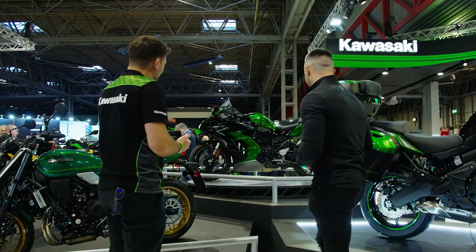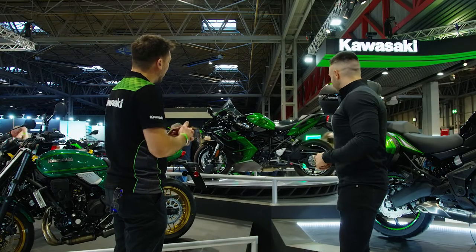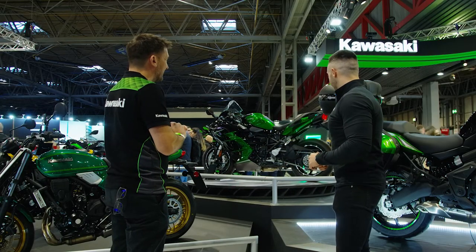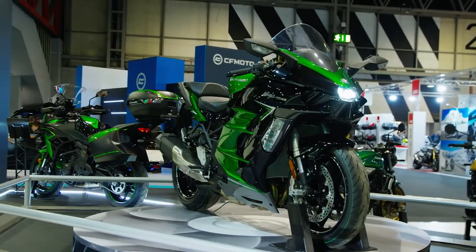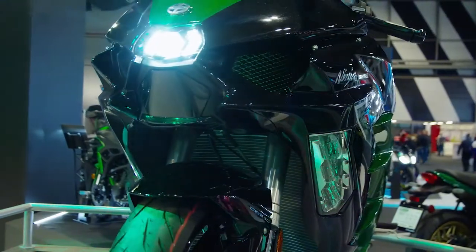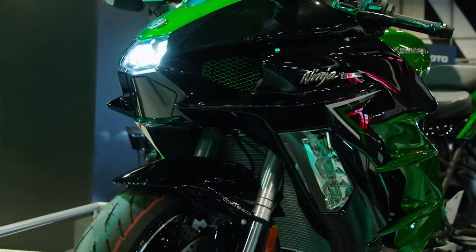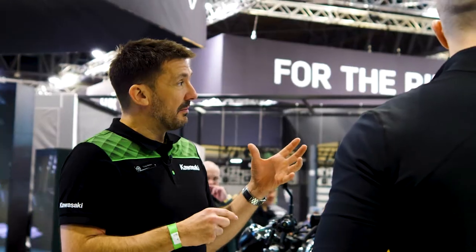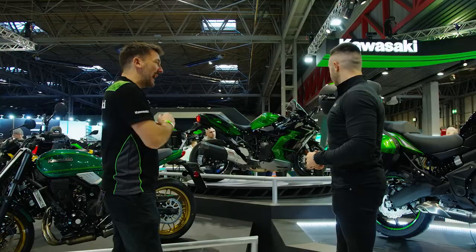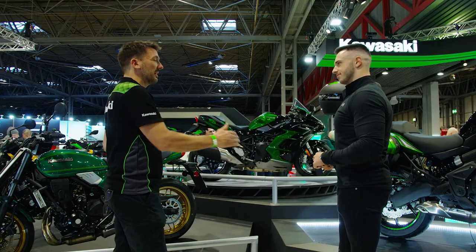And then you get to the one that you really can have fun on, which is up here in the background: the Ninja H2 SX. The one on the turntable is the high-grade SE. We've had that in the range, but it took a one-year hiatus — it wasn't there this year, and it's returning for 22. That bike is a 200 horsepower supercharged bike, absolutely dripping in technology.